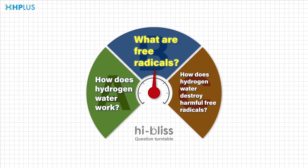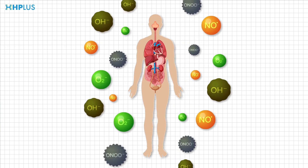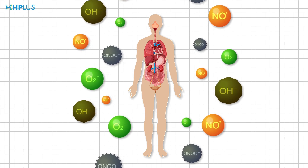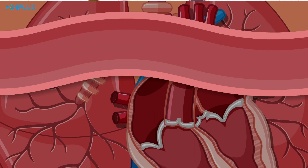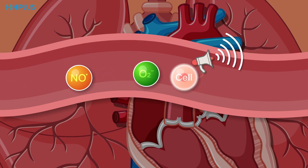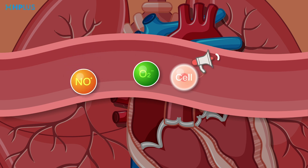Question 2: What are free radicals? Free radicals are a group of molecules with lone pair electrons. In fact, the human body produces different free radicals through metabolism. Among them, there are good free radicals that can attack the invasion of pathogens and transmit important physiological information of the body.